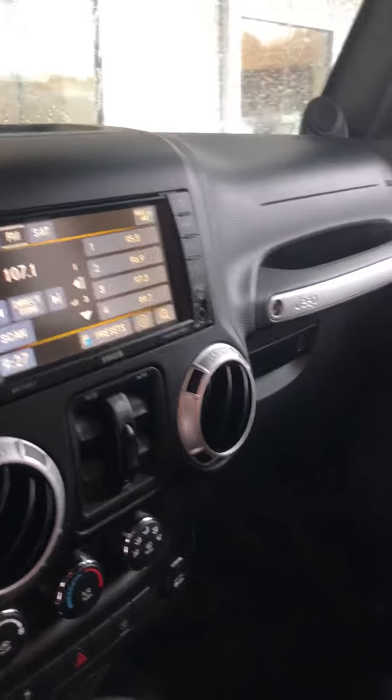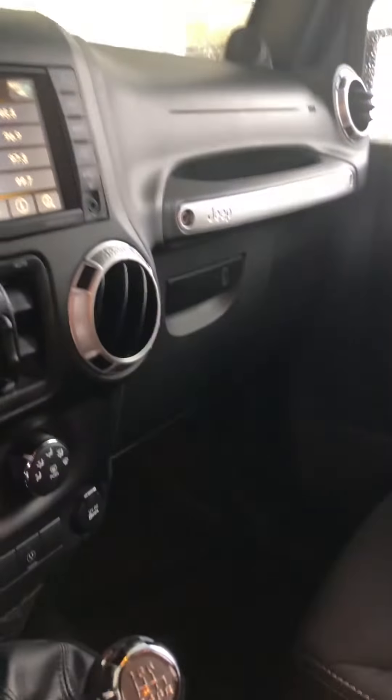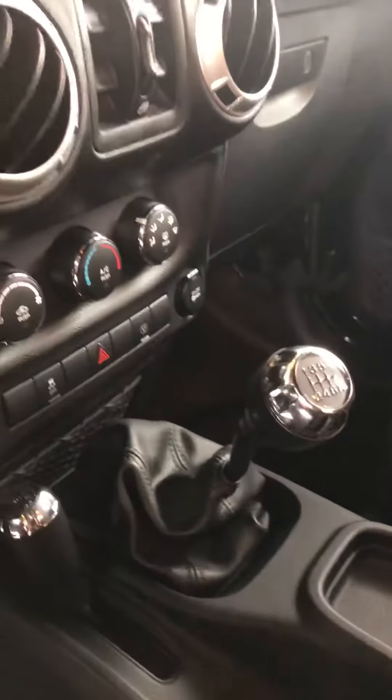Very clean cloth interior. It does have the nice large display, it is Bluetooth capable as well. It is a six-speed manual transmission.